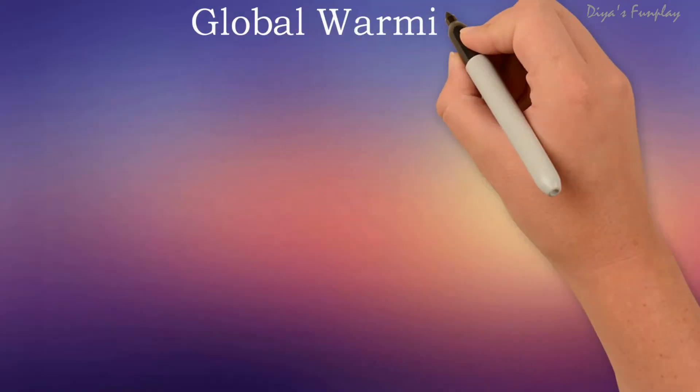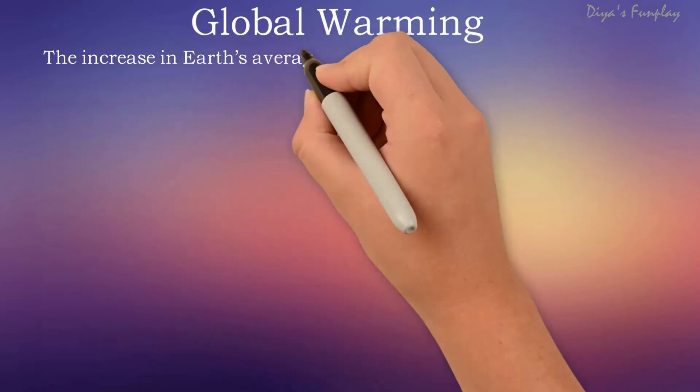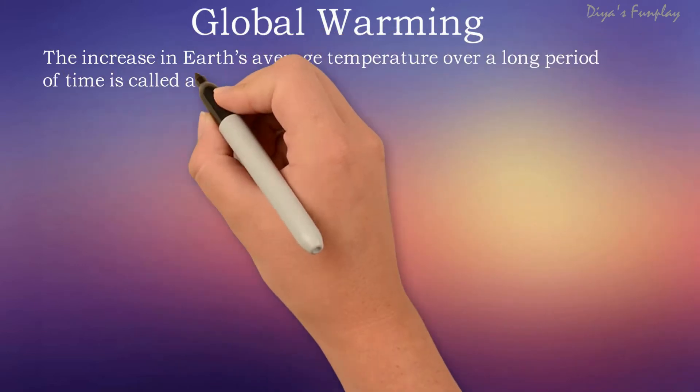Hello and welcome to The S Fun Play. In today's video, let's learn about global warming and ways to minimize global warming.